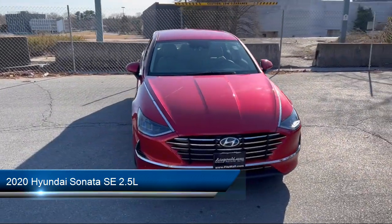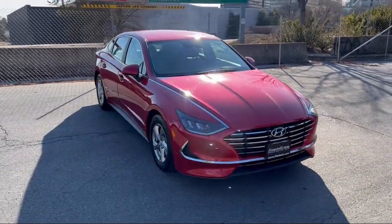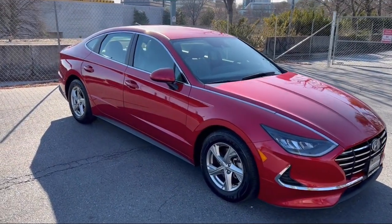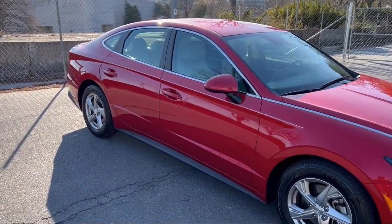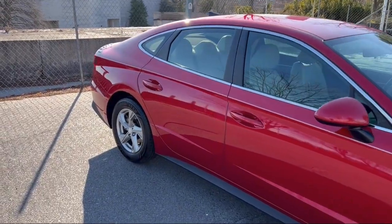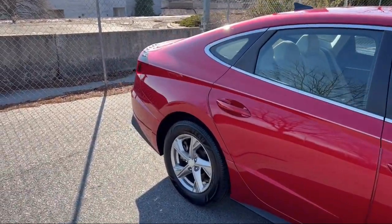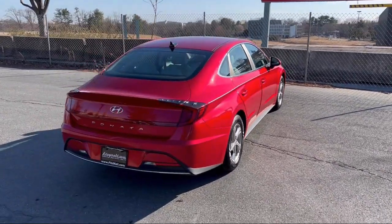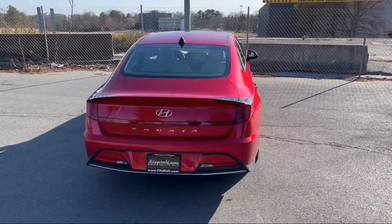It comes equipped with driver attention alert system, auxiliary audio input for iPhone and iPod, pre-collision warning system visual warning, electronic messaging assistance with read function, voice-operated audio system, and rear view camera system.